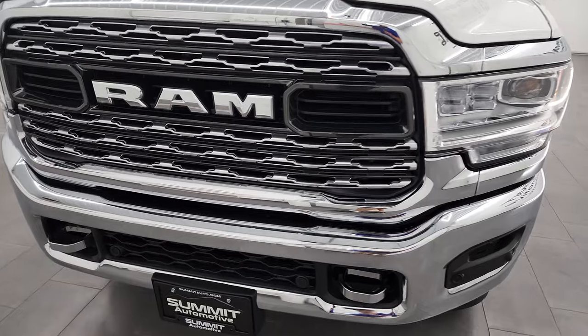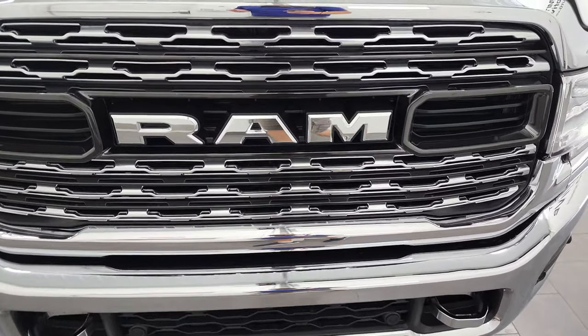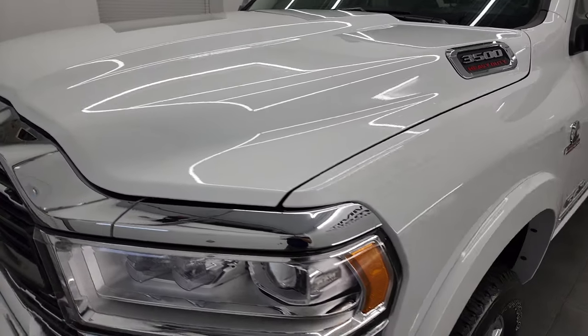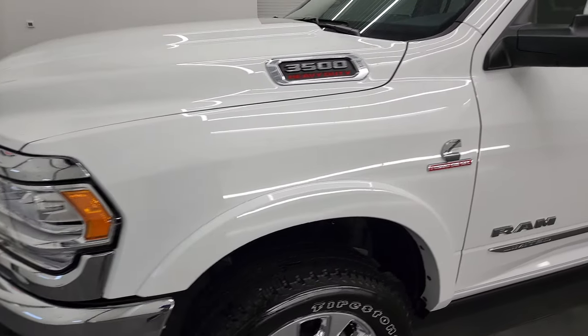This truck is all ready to go, and I'm going to go all the way around in this video — inside, underneath, start it up, and take a look under the hood. Bright white clear coat is the color, and I shoot all my videos in 4K.